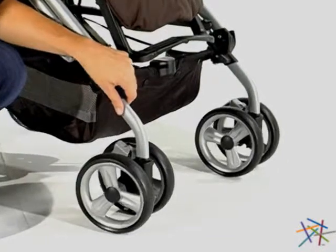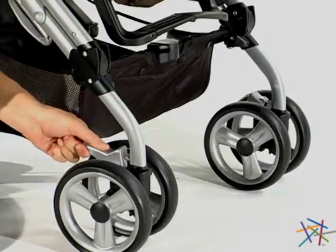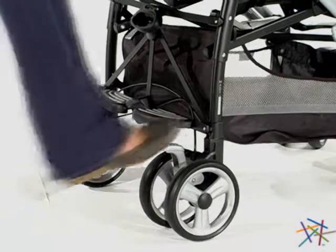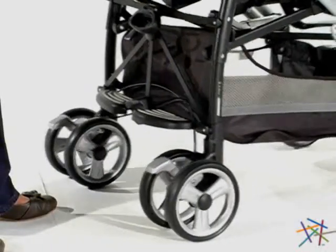The front wheels allow for easy mobility or can be locked into place for better control. And the back wheels feature foot brakes to keep the stroller in place and shocks for an easy ride.